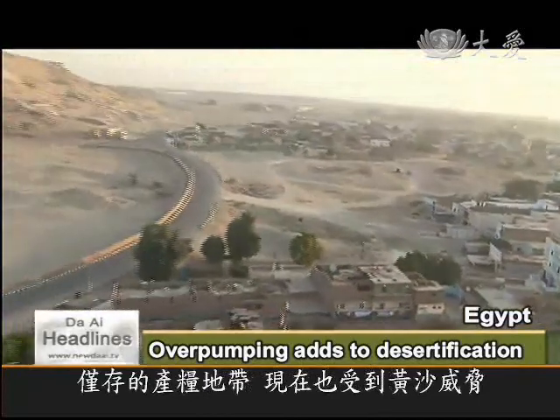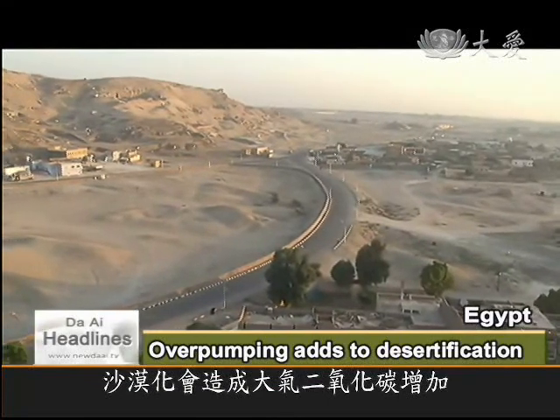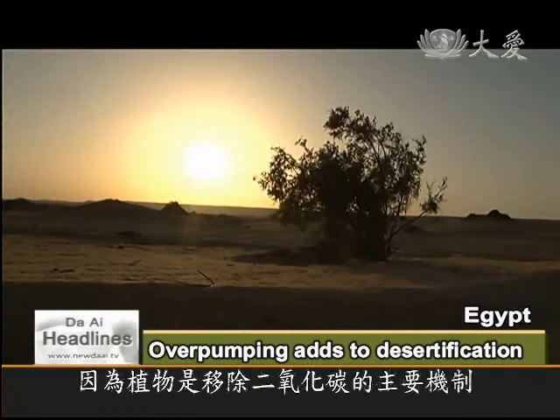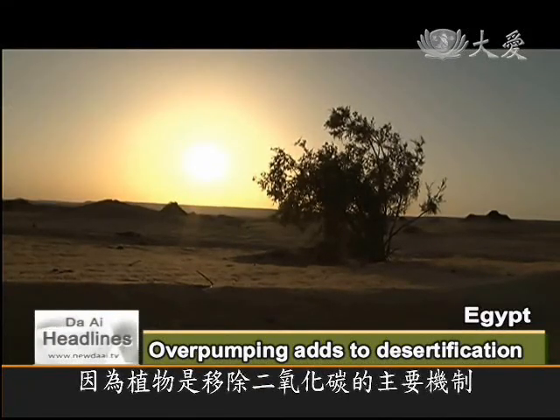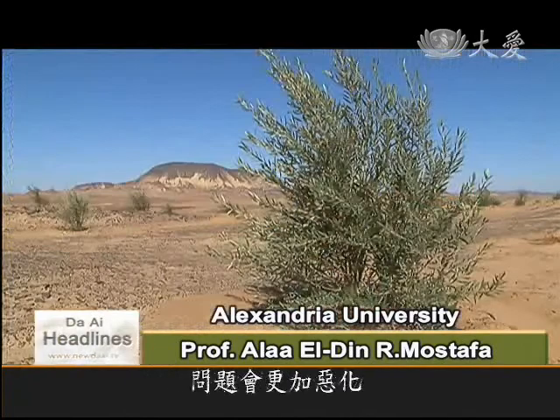Desertification increases the rate of CO2 in the atmosphere, because plants normally remove CO2 from the atmosphere. So with increased deterioration and desertification, CO2 will accumulate and the problem will become worse.